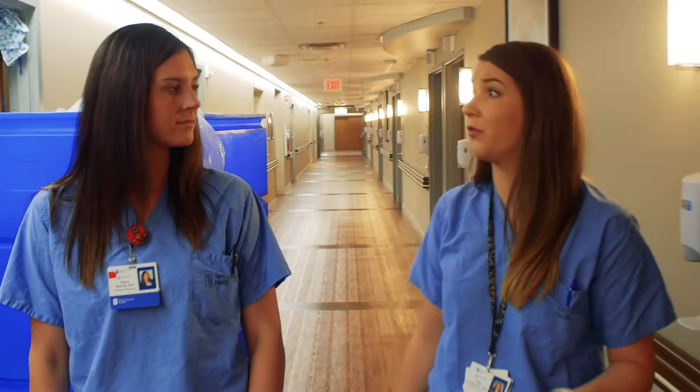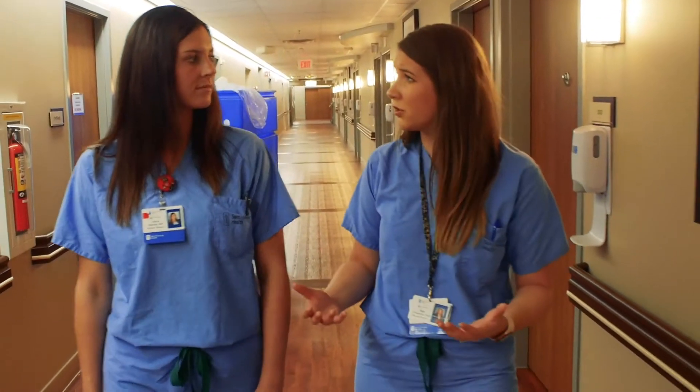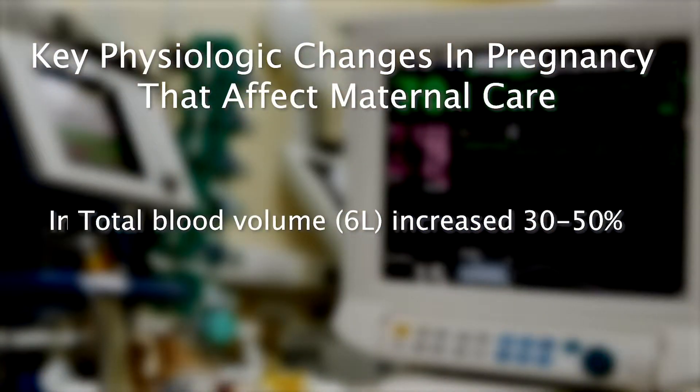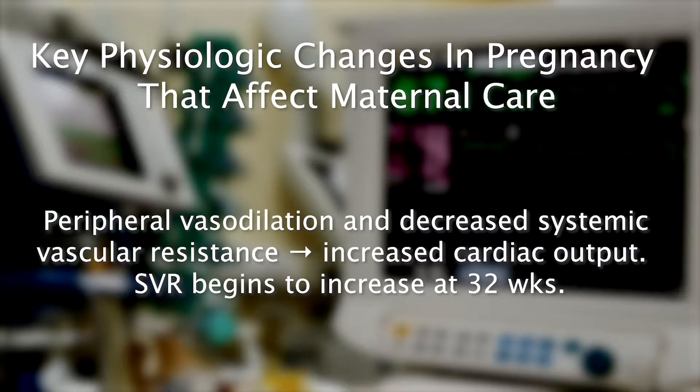Given this patient's history of atrial fibrillation, she is going to be at an increased risk for cardiovascular events. Since we were talking this morning about maternal morbidity and mortality, do you mind talking about some of the key physiologic changes that occur in pregnancy? Total blood volume is increased by 50%. There's an increased plasma volume, which causes dilution of many circulating factors. Anemia occurs, which limits oxygen transport. Peripheral vasodilation and decreased systemic vascular resistance lead to an increased cardiac output. Systemic vascular resistance begins to increase again at 32 weeks.